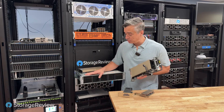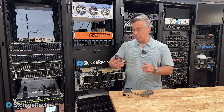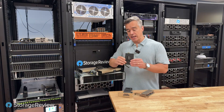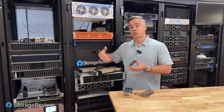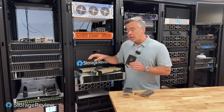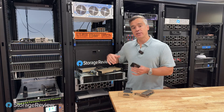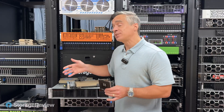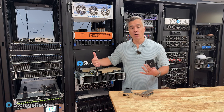Our friends at Micron sent us the 6550 ION. This is a great drive because in this slim E3.S form factor, you get 61.44 terabytes of storage. In this server, we've got 16 drives. You get tremendous performance with these drives and capacity, and with Grade's AE software you also get a single namespace — one big chunk of data presented to the GPUs, which is critical for inferencing and AI workloads. With just 16 drives of 61.44TB each, we're talking about a petabyte raw in a 2U mainstream server.